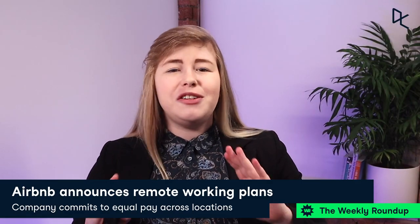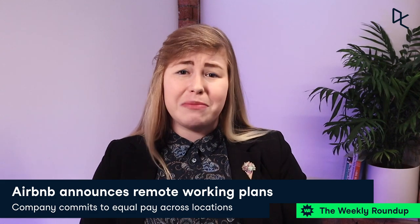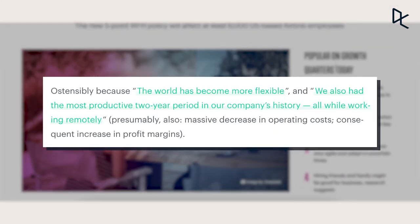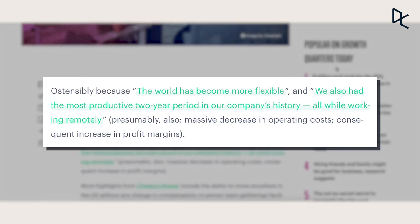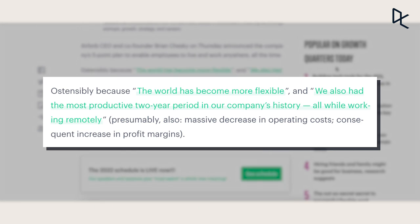In our next story, Airbnb has joined the multitude of companies introducing remote working measures to give employees more flexibility. The company saw a dramatic increase in productivity during lockdown restrictions, and has decided to not only allow employees to work remotely, but has also committed to standardizing pay regardless of location, setting Airbnb apart from other multinational tech firms.